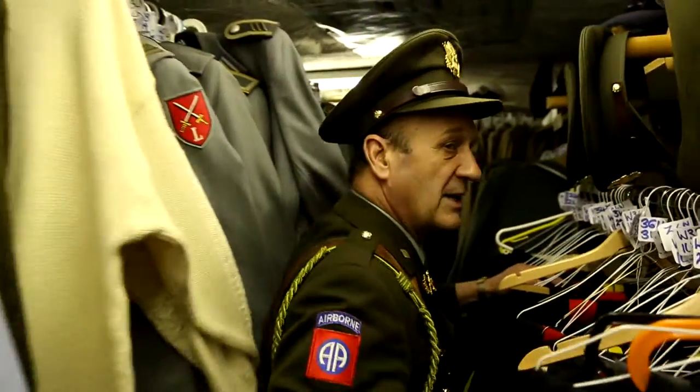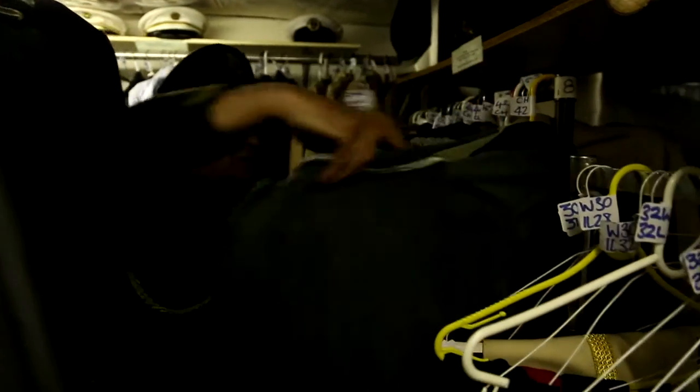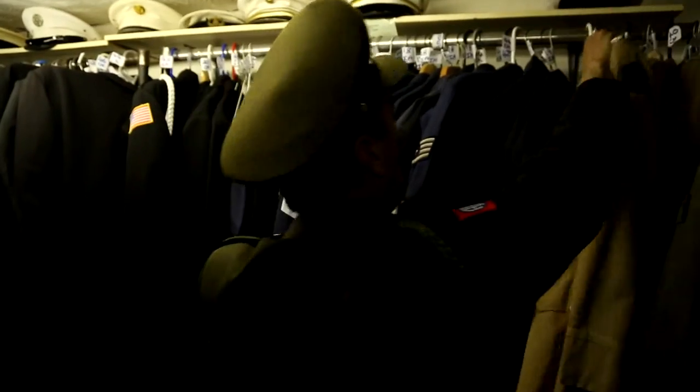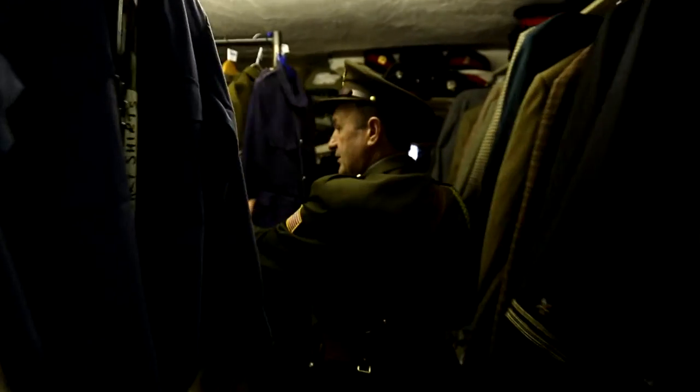I'm just going to walk you around a little bit in the military section because this tends to be a very, very large area. You know — all the German things, British, American, Army, Navy, Air Force — it just goes on and on. And if you can see all the hats above — hats for every occasion. All your naval. British Army.